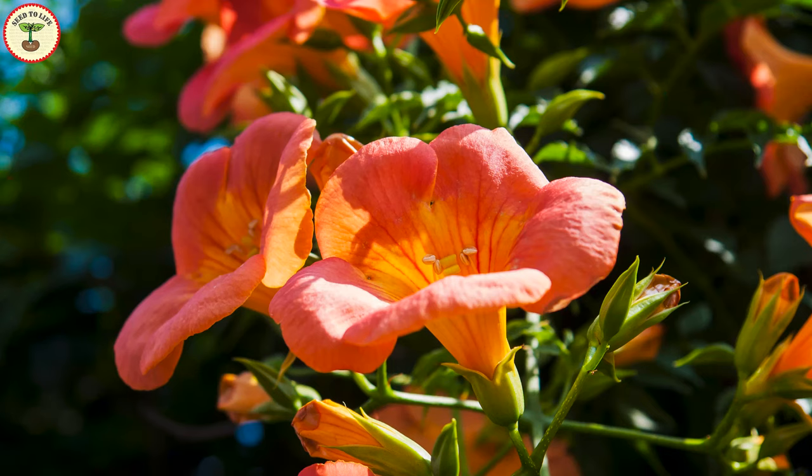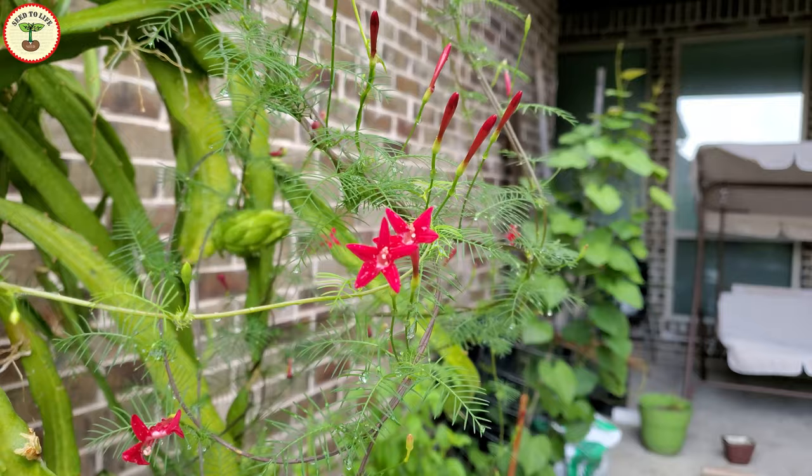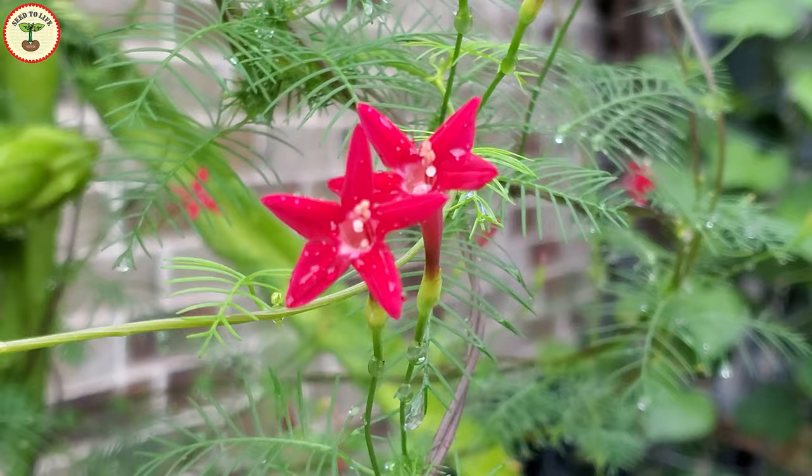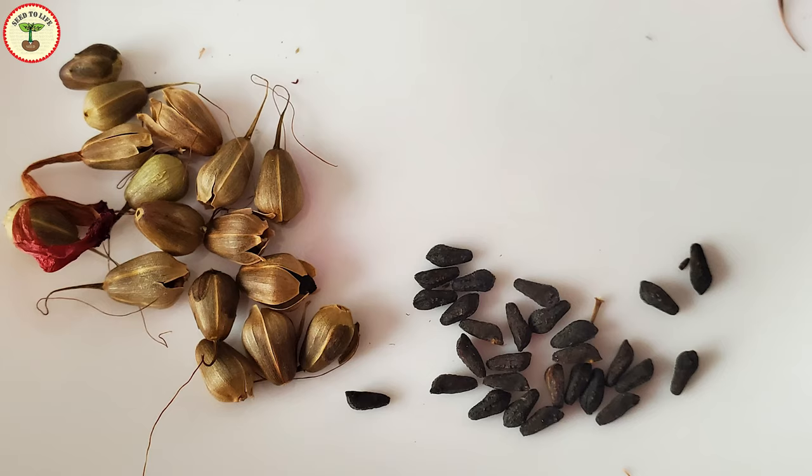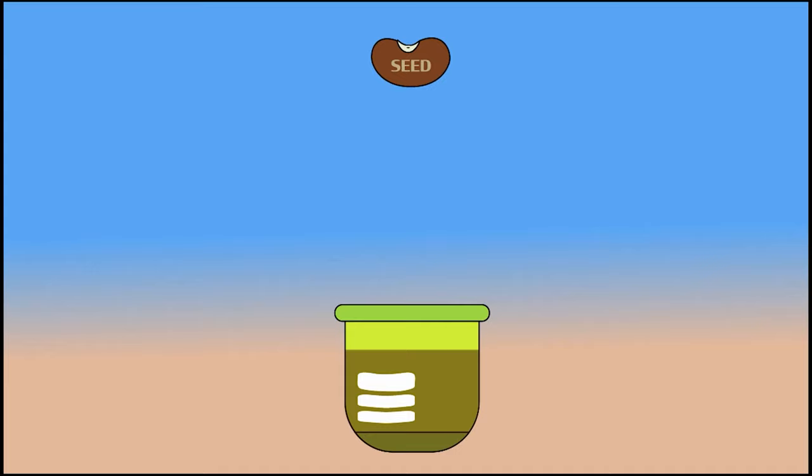One such ornamental plant that is a great way to attract hummingbirds is cypress vine, or hummingbird vine. Hummingbird vines also include trumpet vines, which are also beautiful, but in today's episode we are going to talk specifically about growing cypress vines. I'm going to share with you all about cypress vines — the history, common names, medical benefits, care requirements, and harvesting seeds from it.